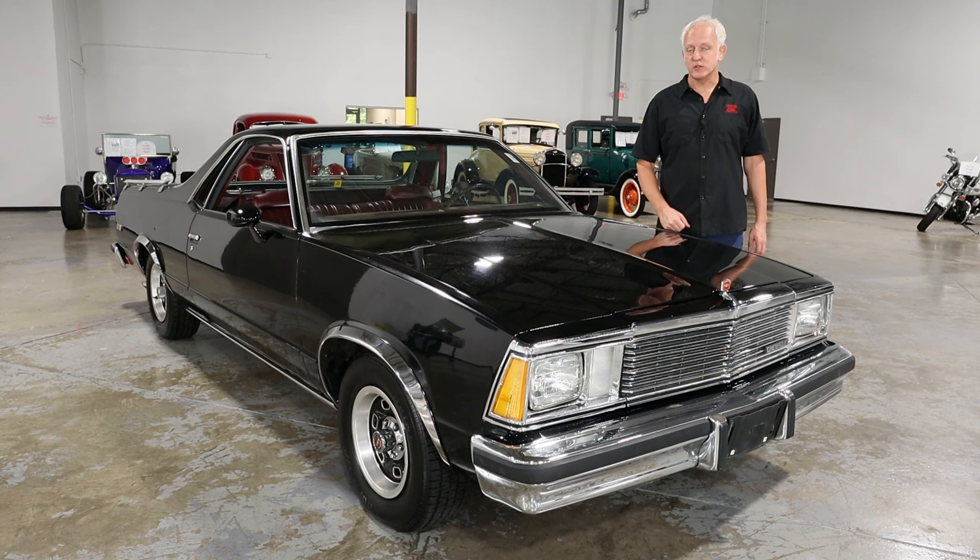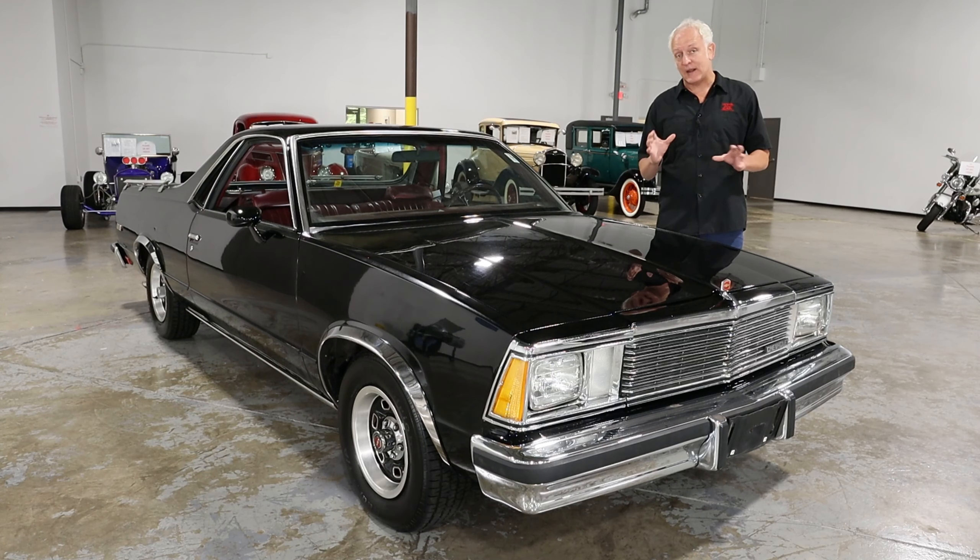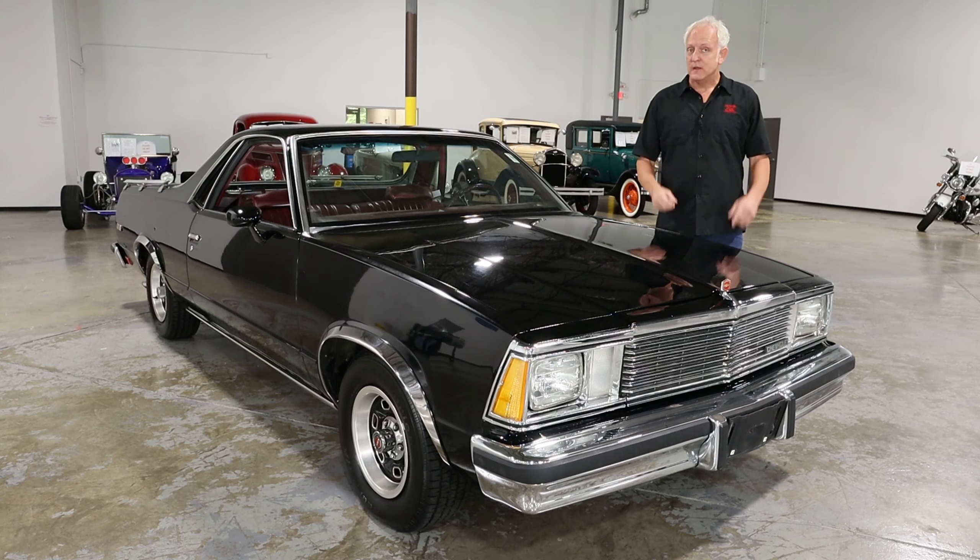This car was very popular back in the day, and as you know, there's a huge following for the El Caminos. The El Camino came around in the late 50s and kind of ran its demise in the late 80s, but during that time these cars were very popular because it was a very comfortable sedan-like car that's very versatile with a truck bed, so this is very cool.